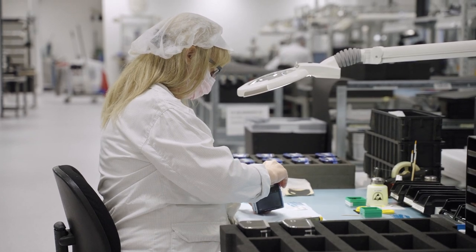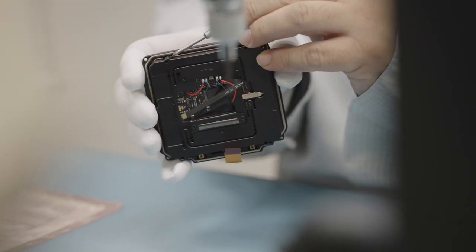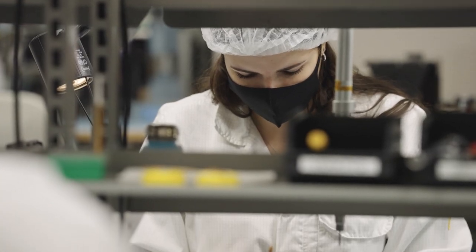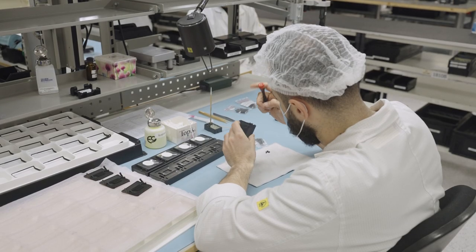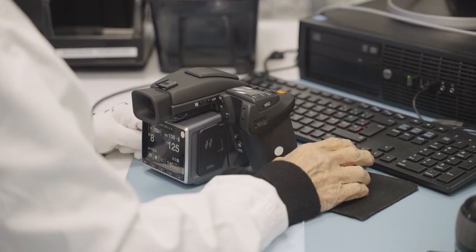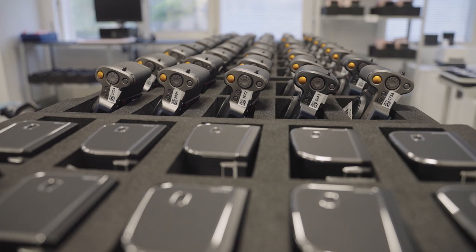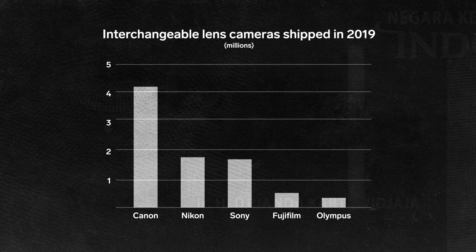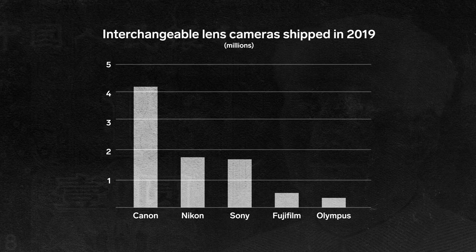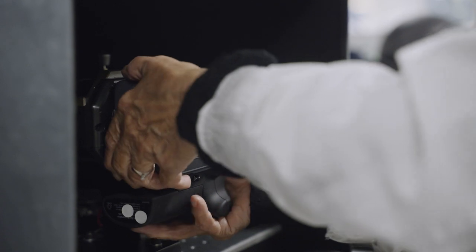Unlike other companies, Hasselblad doesn't mass-produce its cameras — it makes them in small batches assembled by hand. This is partly because Hasselblad doesn't make that many cameras. In 2018, The Verge reported that Hasselblad's yearly production was under 10,000 units. Other manufacturers, like Canon, produce millions of cameras each year. But this process also ensures that each camera meets Hasselblad's quality standards.